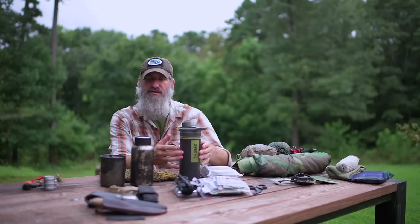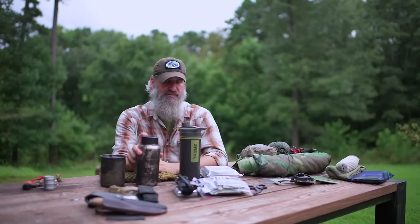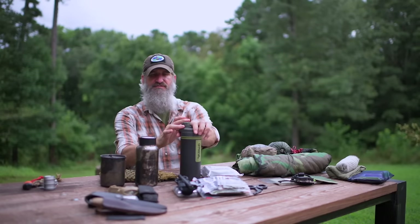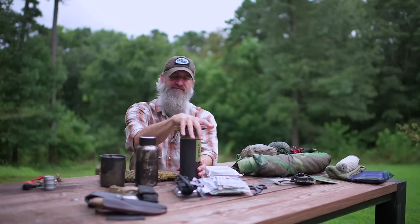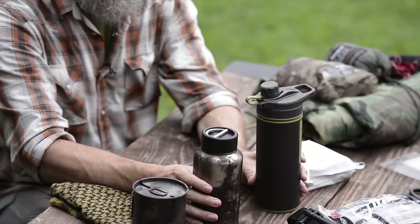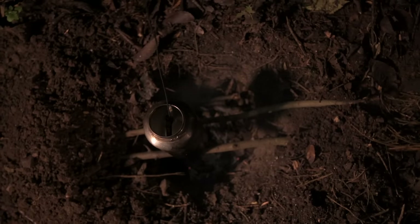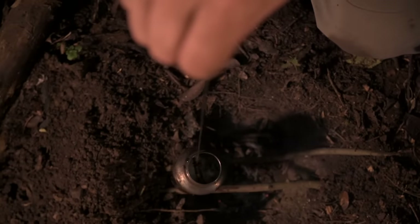What I like about the Geopress is that it's not only a filter but also its own container, giving me additional capacity beyond just my 32-ounce stainless steel water bottle. When I get to a water source, I can filter, fill up my 32-ounce container, and leave the Geopress full — giving me two containers of water. If needed, I can also boil water in my single-walled stainless steel container, which is the Pathfinder 32-ounce that comes with a nesting cup and lid.